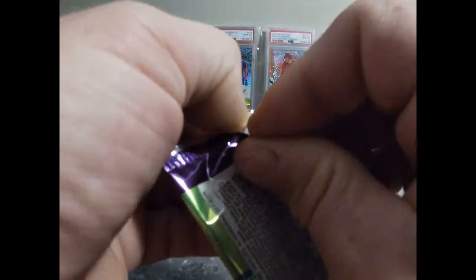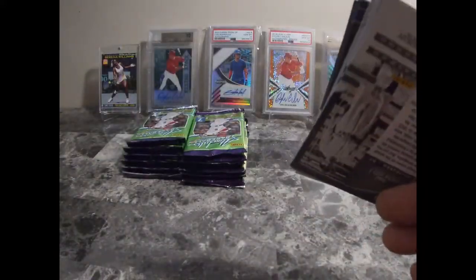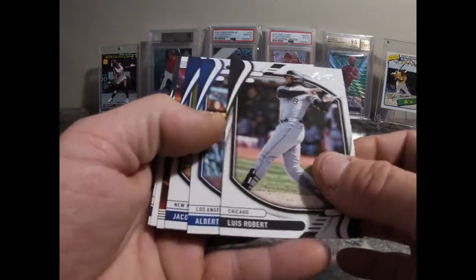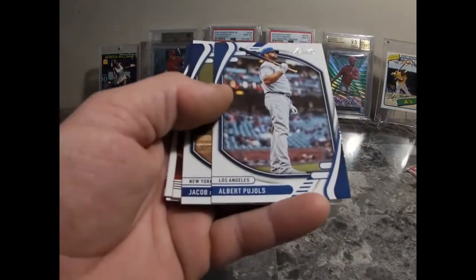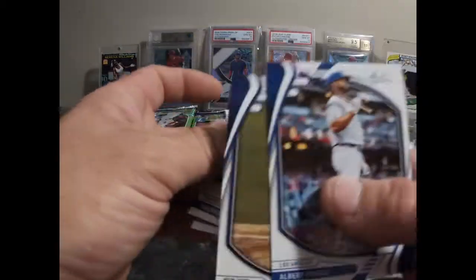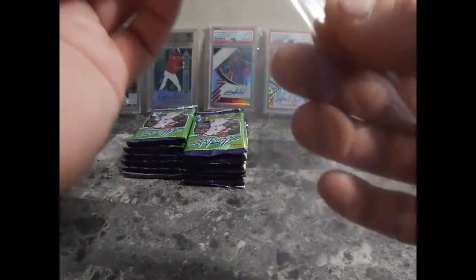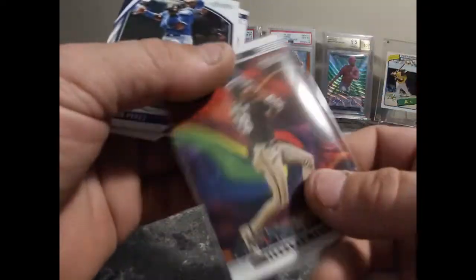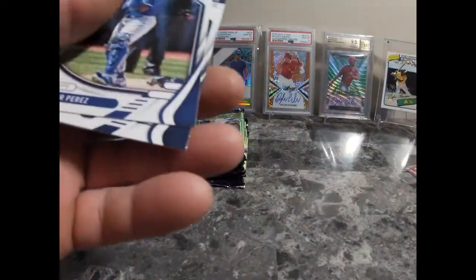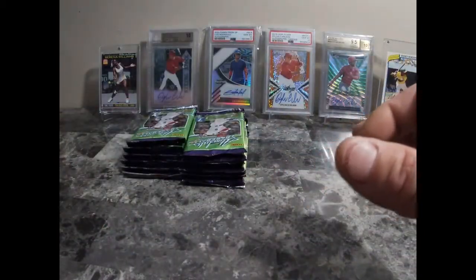Twenty-seven dollars and some change for one blaster. Luis Roberts to start us off — throw him over here with the Vladdy and the Mike Trout Icons. Albert Pujols, deGrom. Oh, that's a nice one. Fernando Tatis — even though he got suspended for 80 games. That's sad, but he'll bounce back. Salvador Perez. Garrett Cole and Cool Papa Bell. Okay, let's get into the next box.